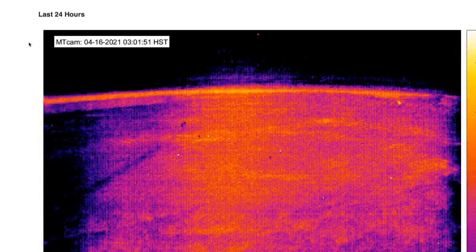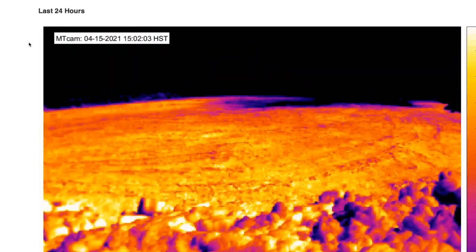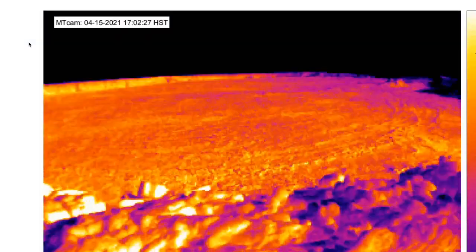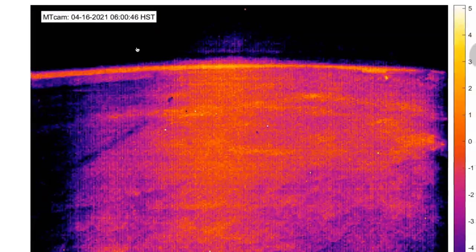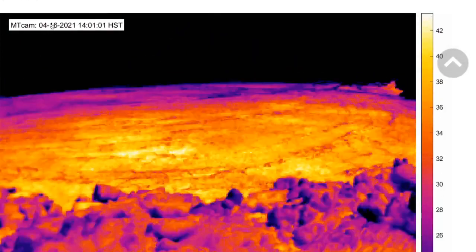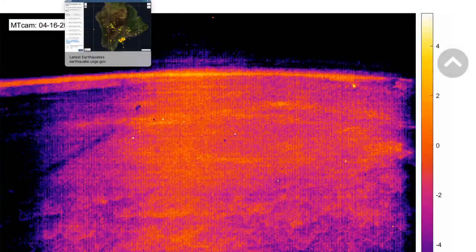There have been no emissions measured of SO2 and no elevated temperatures. This is a summit thermal camera, and the scale on the right doesn't go above 100 degrees. Everything is quite cool. No signs of heat or gas at the surface.